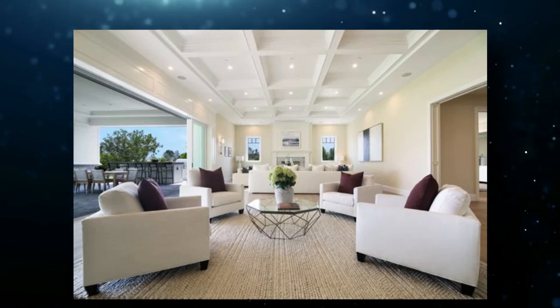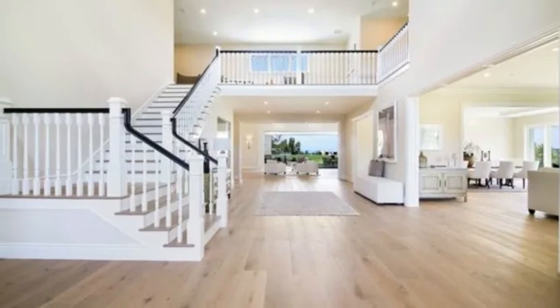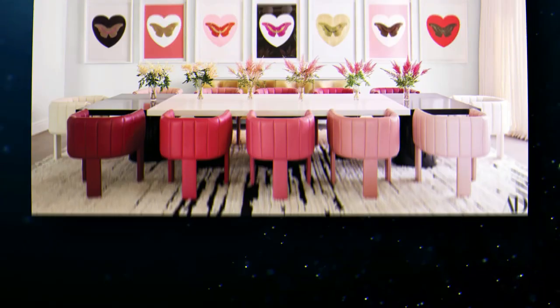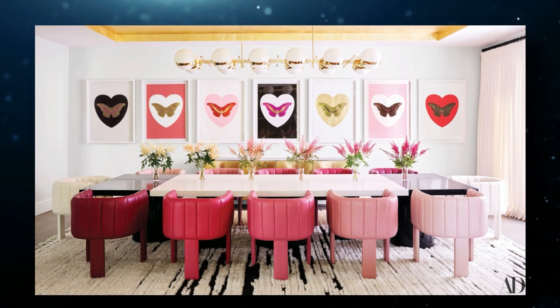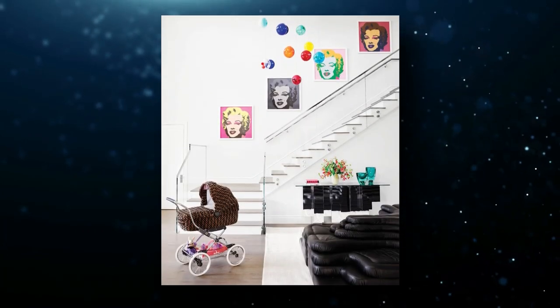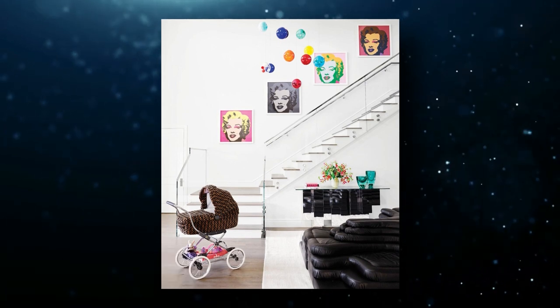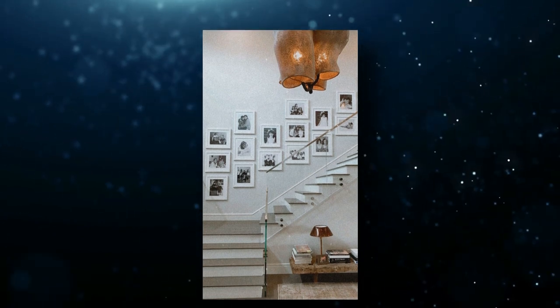The lobby is also nothing less than impressive. It welcomes you with its comforting taupe wooden flooring covered with white walls on all sides. If you should know something about Kylie, it is that she loves pink. So she made sure to add a splash of fun to the interiors by incorporating several hues of pink wherever she could. The walls are adorned with portraits of Marilyn Monroe and screen prints made by Andy Warhol. Multi-colored pendant lights also hang from the roof, illuminating the entire space.